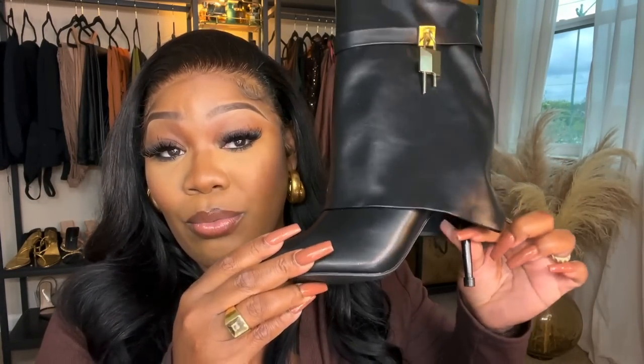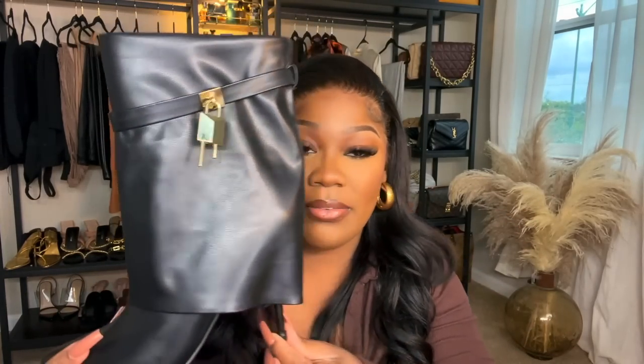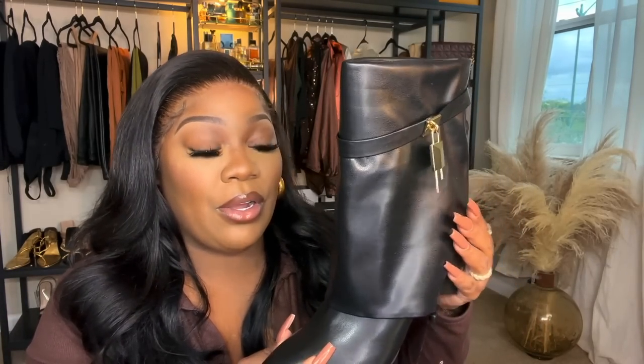I had to order these boots in a size and a half up. I'm normally an eight or eight and a half, but I had to order these in a ten, and the ten runs like an eight and a half — it does fit me, but these shoes run really really small. If you get these, go up at least a size. I ordered them in a nine first and my feet couldn't fit, so I had to reorder in a ten. Now I'm going to give my friend one pair. I'm definitely going to wear them for Thanksgiving.